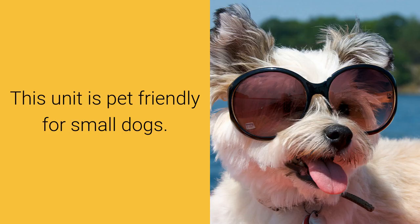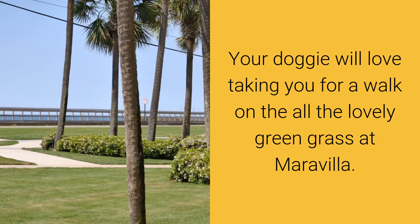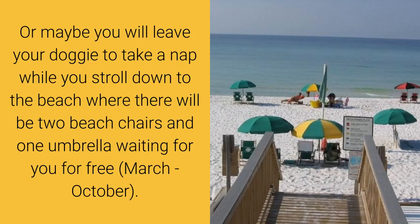This unit is pet-friendly for small dogs. Your doggy will love taking you for a walk on all the lovely green grass at Maravilla. Or maybe you will leave your doggy to take a nap while you stroll down to the beach, where two beach chairs and one umbrella will be waiting for you for free, March through October.